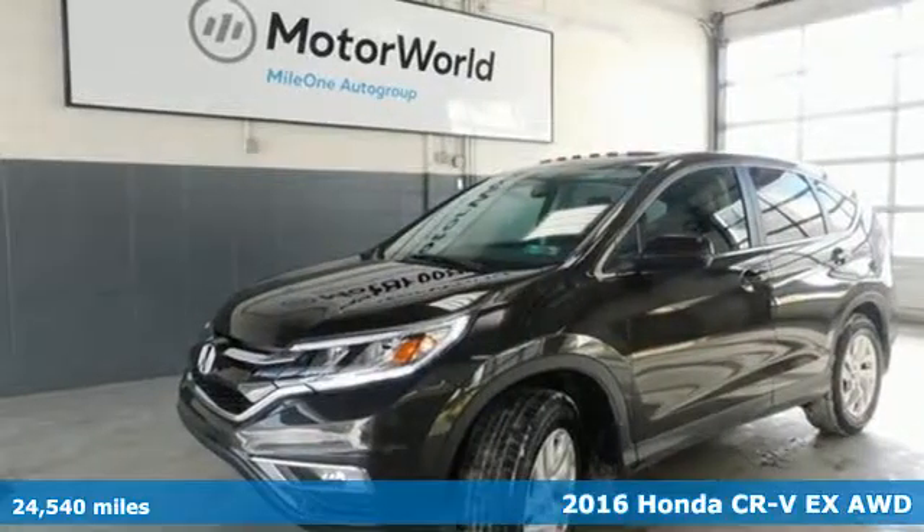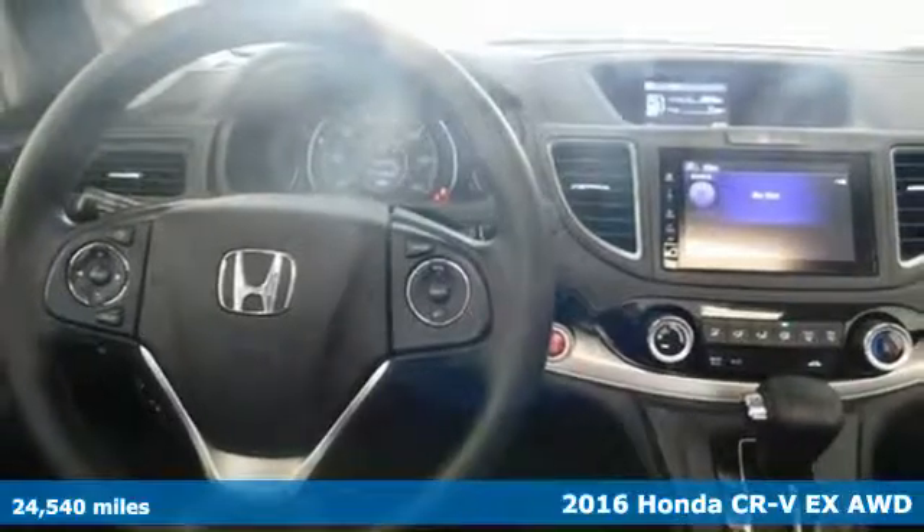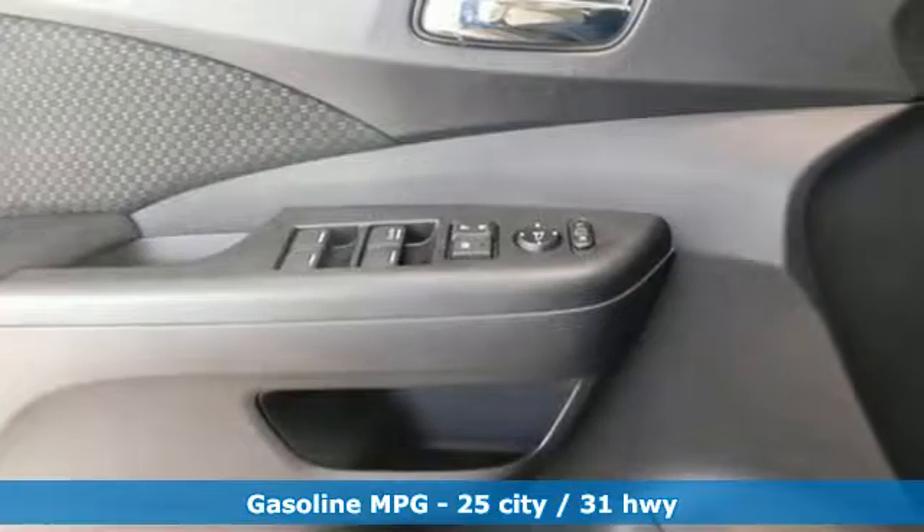Here's a 2016 Honda CR-V. Honda has a world-renowned reputation for reliability. It boasts an impressive list of features, like these.